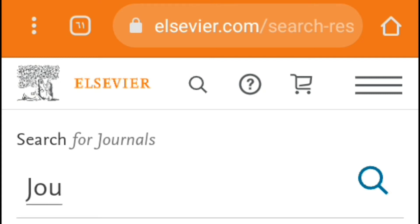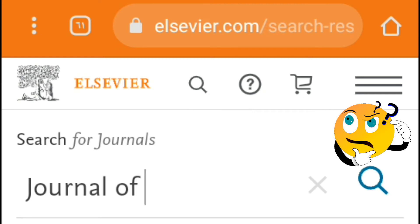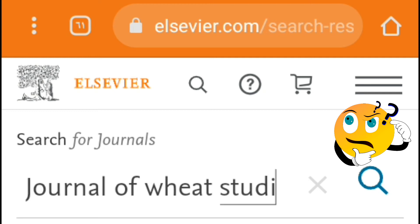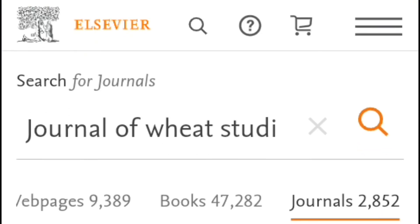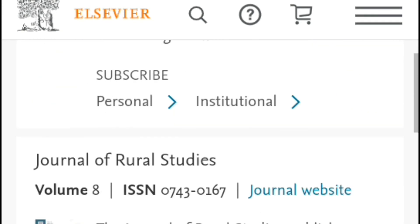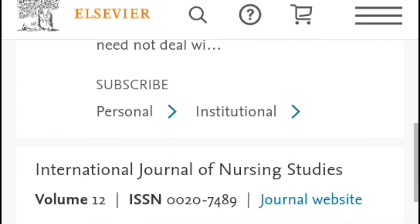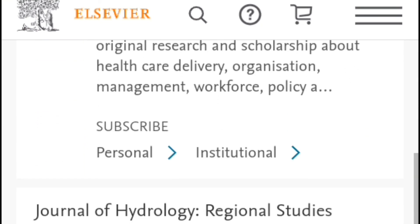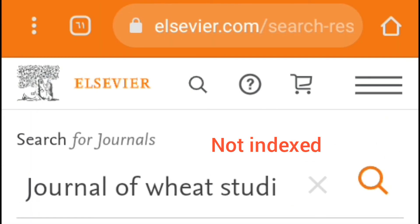Now I will search for the Journal of Wheat Studies to check whether it is indexed in Scopus or not. This name is not found, so this journal is not indexed in Scopus, or it was previously indexed and then was removed due to violating Scopus conditions for accepting scientific journals.